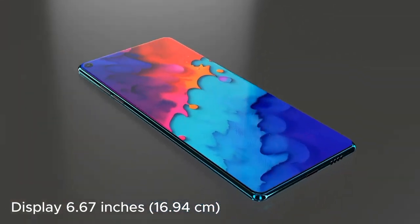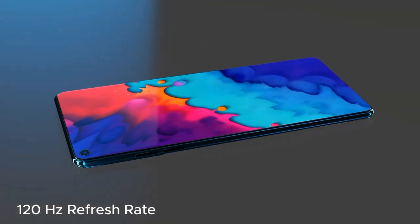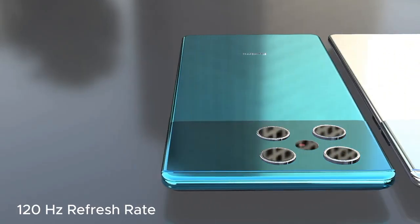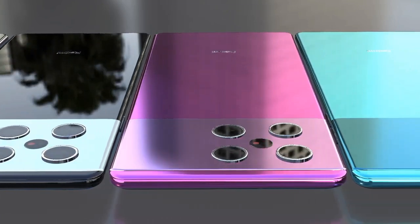The K80 Pro features a high refresh rate of 120Hz or more for smooth scrolling and an enhanced gaming experience. Equipped with an AMOLED or OLED panel, it offers stunning visuals with deep blacks and vibrant colors.